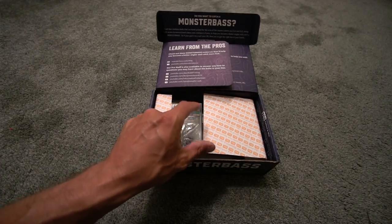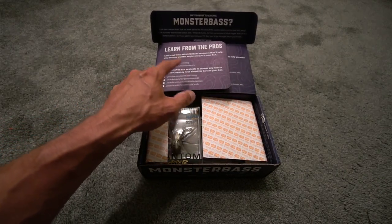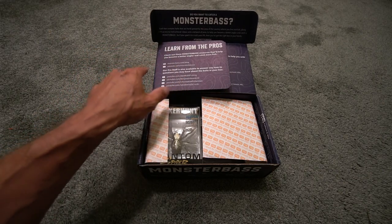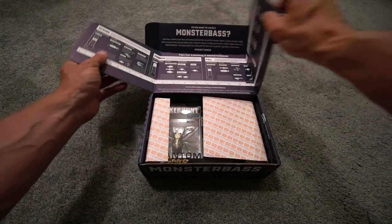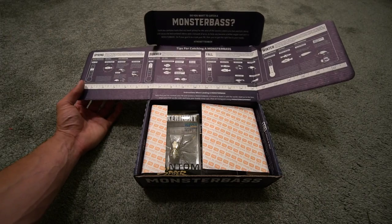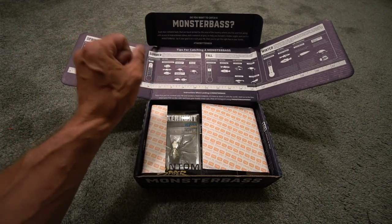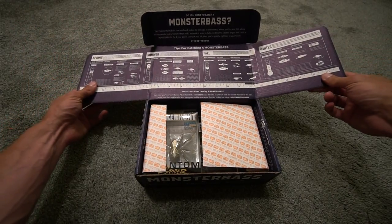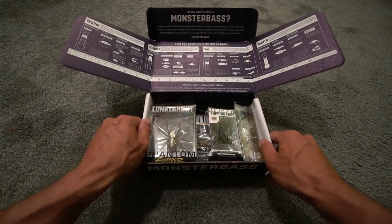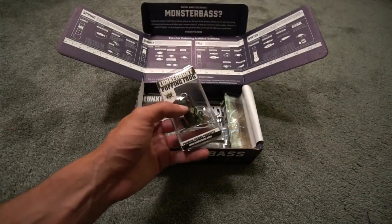Everything you need to crush your PB — it says 'learn from the pros' on the box. You have MonsterBass.com slash blog, the Monster Bass Co. YouTube channel, Alex Rug, Benjamin Noelich, Informative Fisherman, Smallmouth Crush. When you open the box it gives you tips for spring, summer, fall, and winter bass fishing — water temperature, life cycle, lures, things to consider morning, afternoon, and evening. It even has a tape measure and instructions for landing a Monster Bass. This is going to be the Lunker Hunt edition.